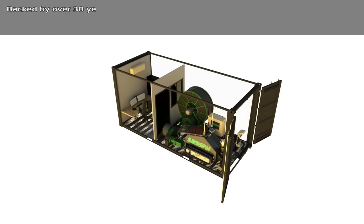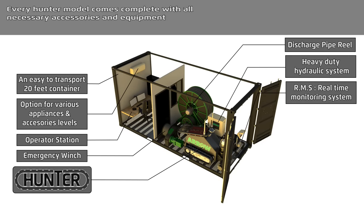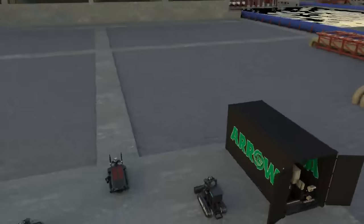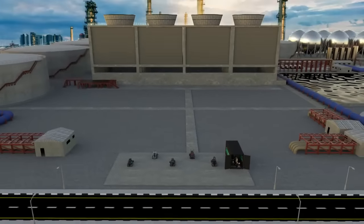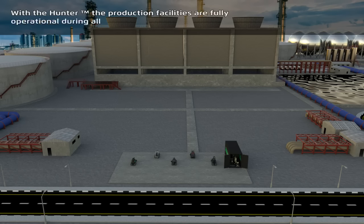Backed by over 30 years of experience, Arrow Operations and Technologies is proud to present the Hunter series. Every Hunter model comes complete with all necessary accessories and equipment. With the Hunter, the production facilities are fully operational during the entire sludge removal process.